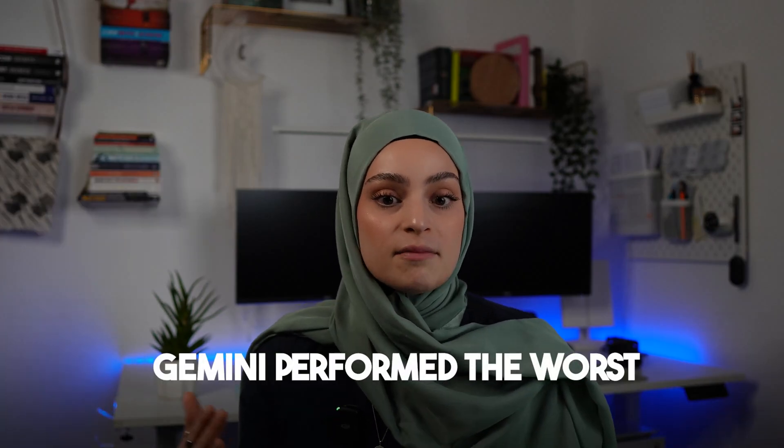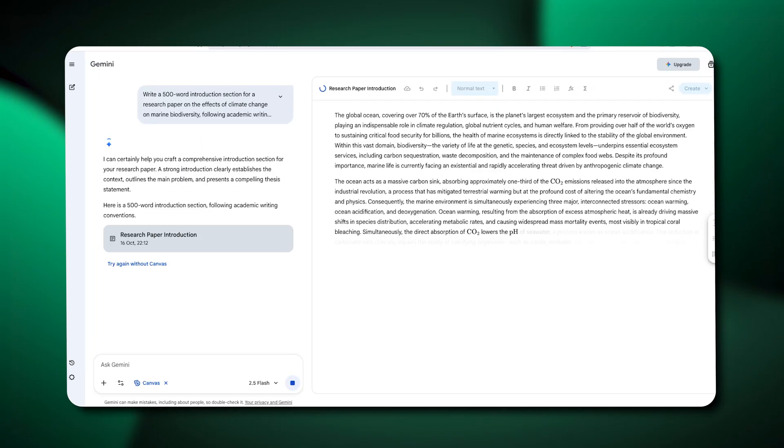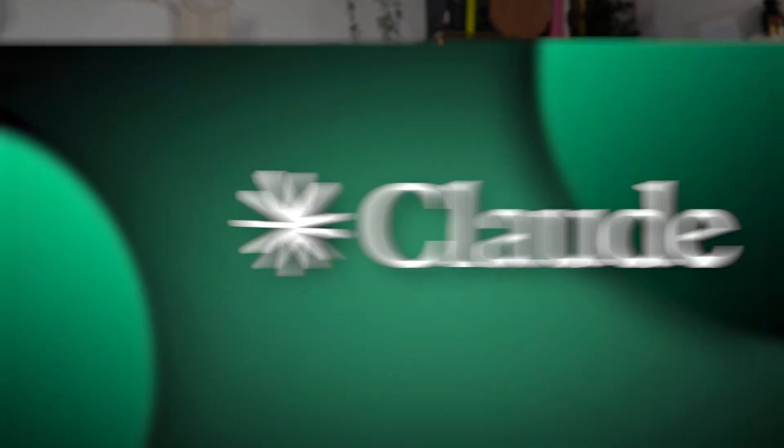When we look at Gemini, out of all three models it performed the worst at this stage. Whilst the sentence structure was good, it severely lacked academic depth and information. Out of all three models, it was more at an undergrad level and does not fit into a research paper. So the clear winner of this round is Claude AI.